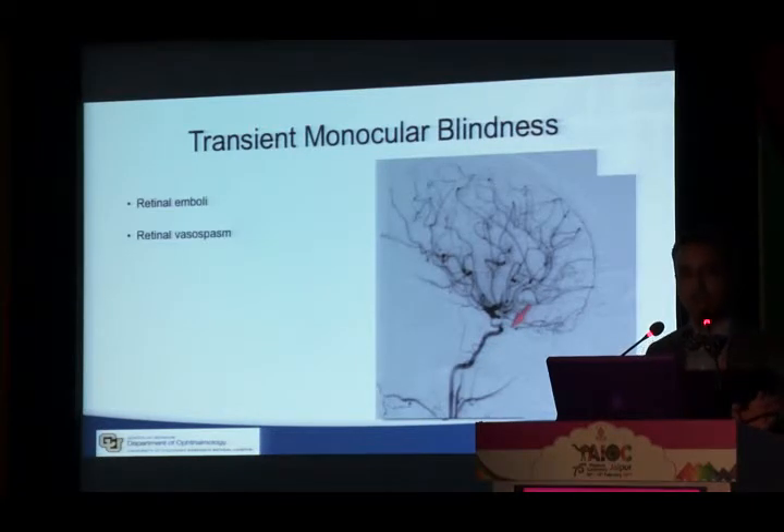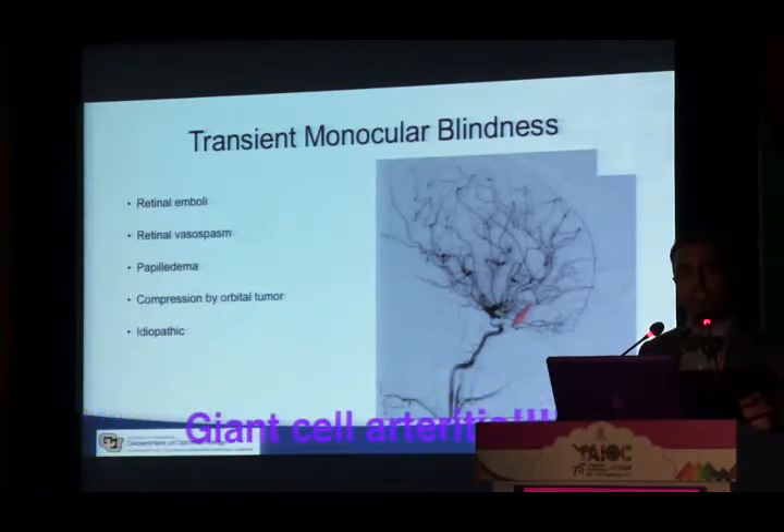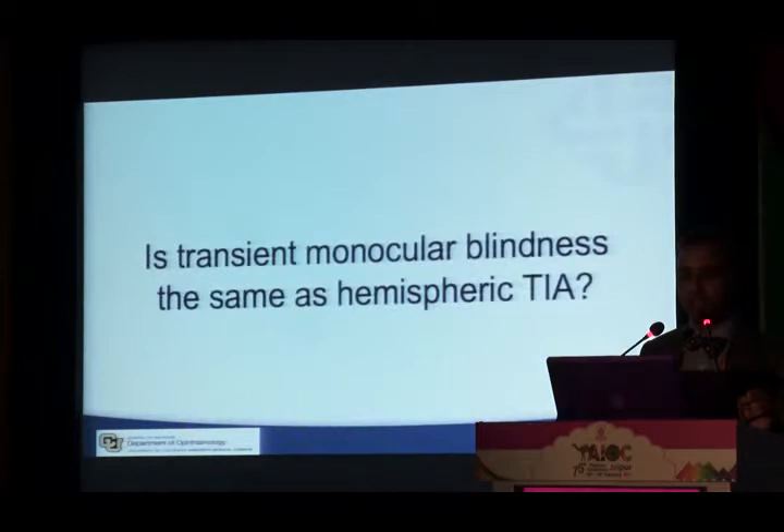Other causes of transient monocular blindness include retinal vasospasm, papilledema (which gives similar symptoms for seconds), compression by orbital tumor, and gaze-evoked amaurosis. There are also patients with pathic transient loss of vision. Though not particularly common in India, transient monocular blindness can be the presenting symptom of giant cell arteritis — important to keep in mind in elderly patients. Today I'll focus on TMB from emboli.